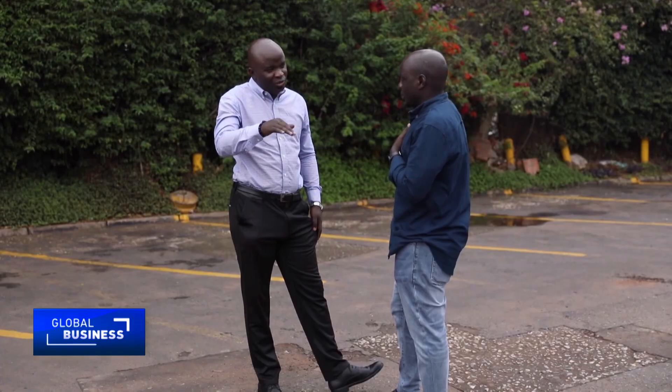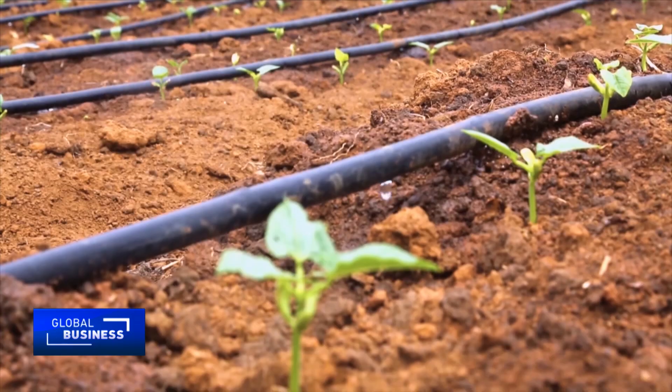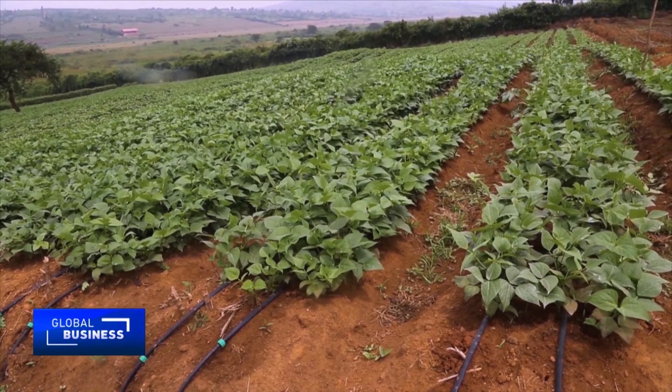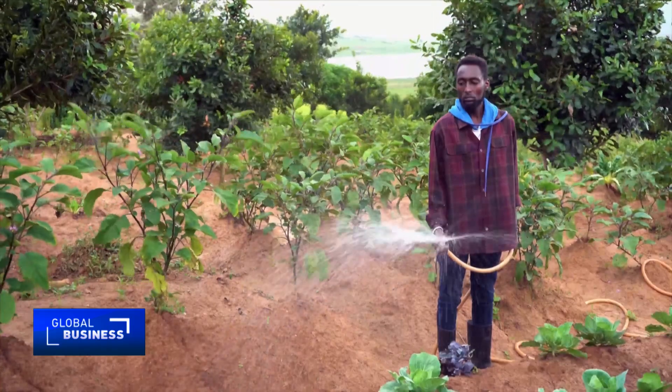Jerome Hitayezu, who is the head of irrigation at Rwanda Agriculture Board, says the method is efficient. He adds that Rwanda is working to attract investors to set up local production of solar-powered irrigation systems due to its positive impact on the environment. Most of them are imported from China, Europe, and India.